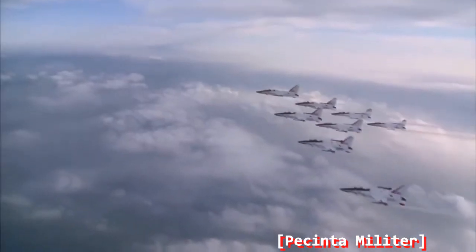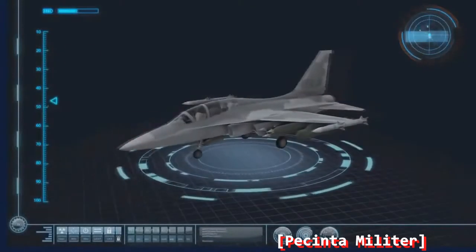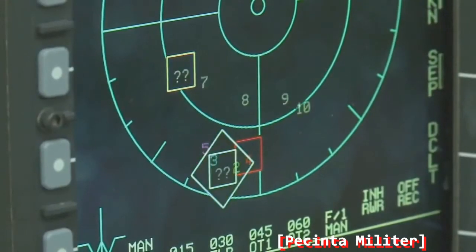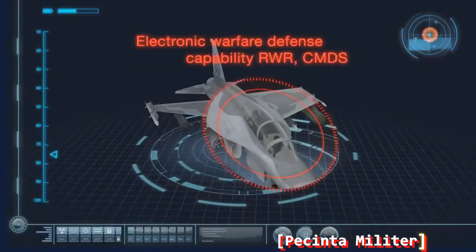FA-50, based on T-50, is capable of loading armament and radar to enhance combat capability, and it's an advanced jet trainer optimized for training next generation fighter pilots. Capable of simultaneous tracking of two targets, it has a wide detection area with high resolution map application, excellent air-to-ground attack capability, and excellent survivability with an installed radar warning receiver and countermeasures dispenser system applied to cutting-edge fighters.